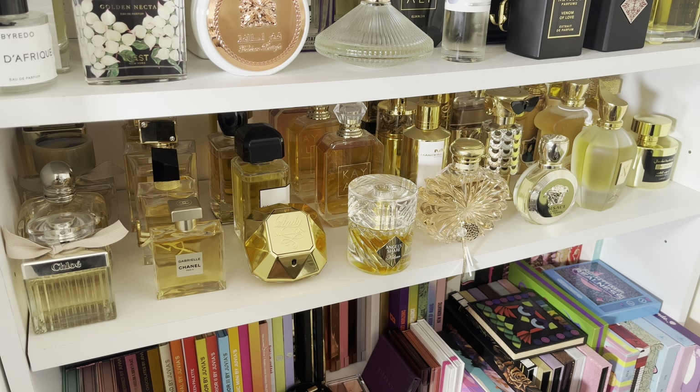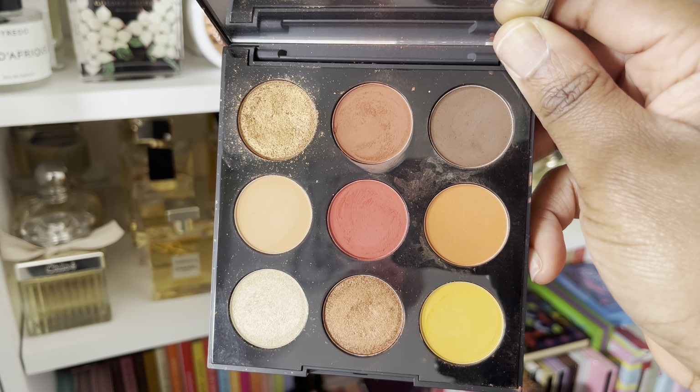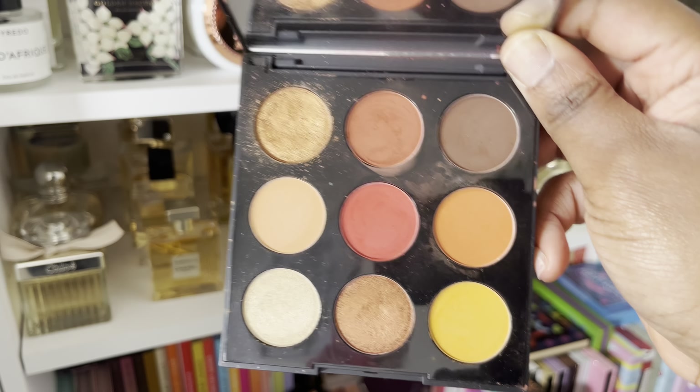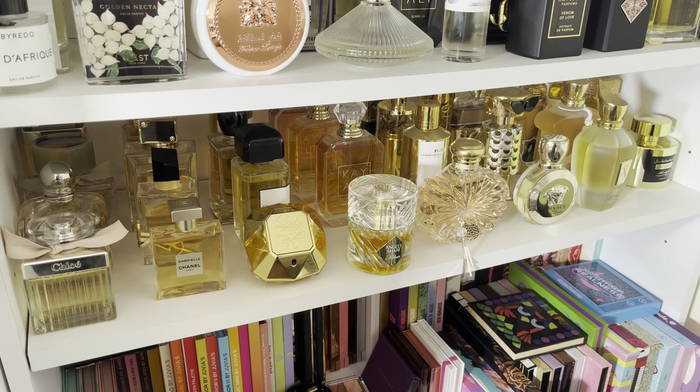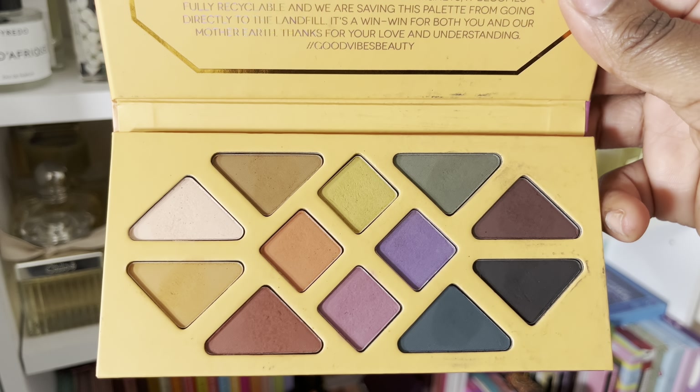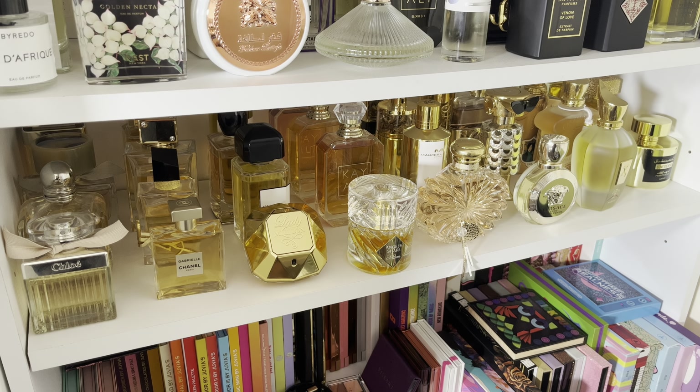Next is this cute little one from a collaboration with Revolution — the Lion King eyeshadow palette called Jungle Princess. Out of all the palettes in this collection, it was such a beautiful range. I had the pleasure of collaborating with Revolution to do a few lip swatches, which I absolutely love. But I fell in love with this palette because the color is perfect for me — exactly the tone I love. But I haven't used it. I haven't even taken off the film. It just needs to go to a better home, so I'm decluttering this one.